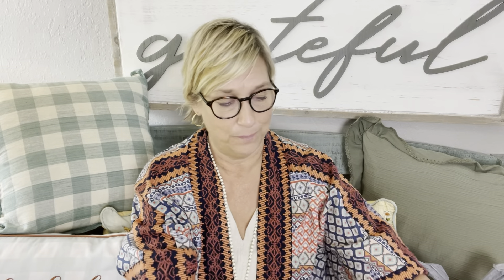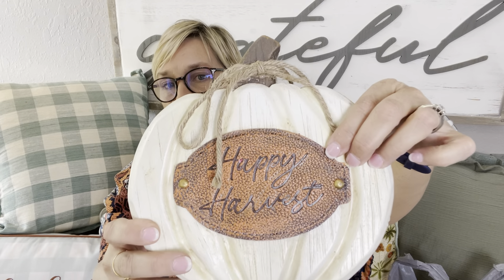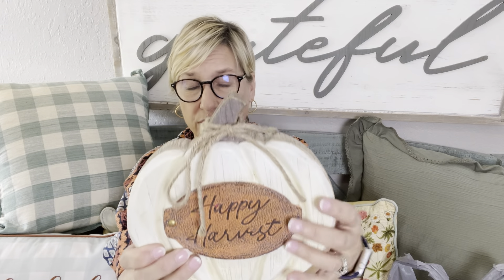I love pumpkins for fall but after a while they all start looking the same. I saw this one and thought it was different. It's very heavy and looks like leather — it's not leather, but it looks like it. It says 'Happy Harvest,' has a little twine, and it's actually wood carved. I loved it — $14.99.